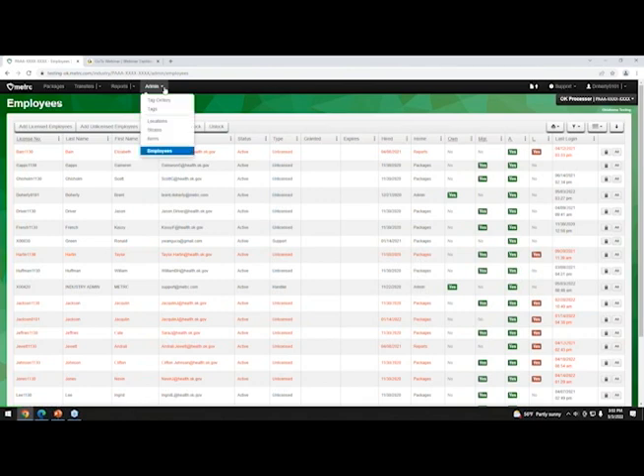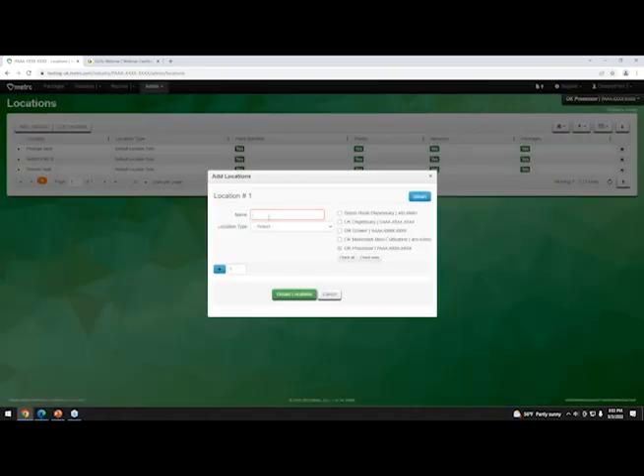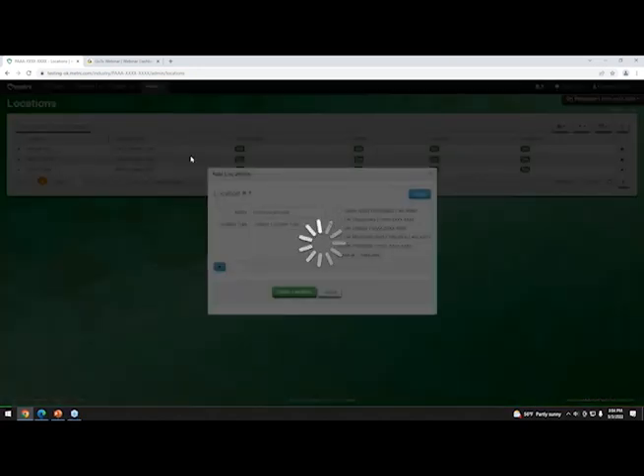Moving on to locations — for processors, you'll likely have fewer locations, maybe a processing room or something similar. Think of locations as rooms, though you can be more granular — like a vault — if you want better organization. The key is knowing where things are so OMMA inspectors can be directed exactly where they need to go. The better you track that, the faster inspections will go.